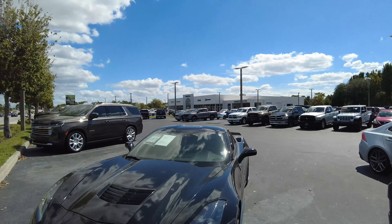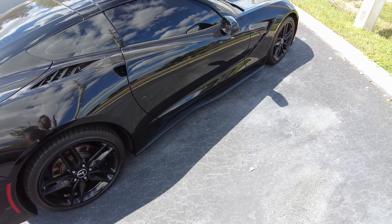This Corvette is sexy as hell. It's already specked out — it already comes black on black. What else do you need to do? Me personally, I like the black rims.